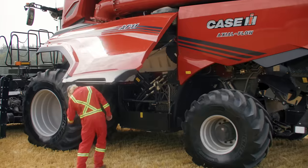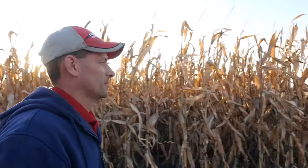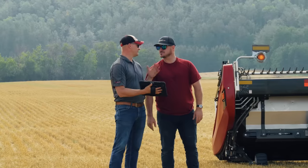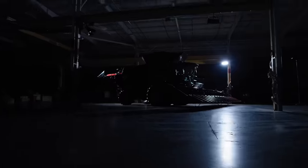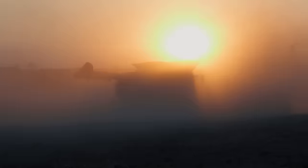An economist, a mechanic, a meteorologist, an agronomist, an accountant, and of course, a farmer. Every season, you put every skill to work, planning all year, every year, to get the yield you need.